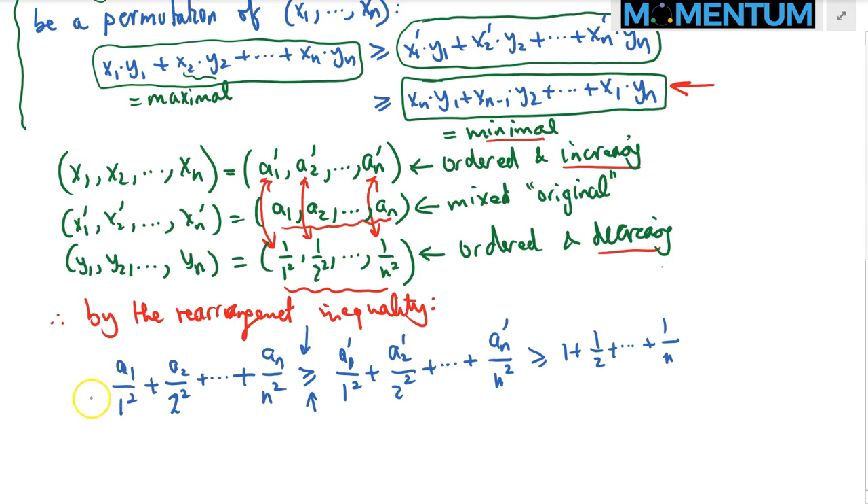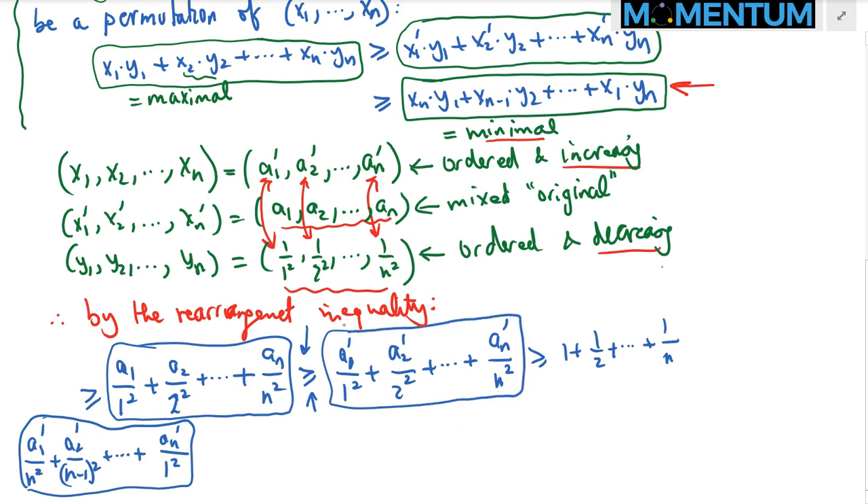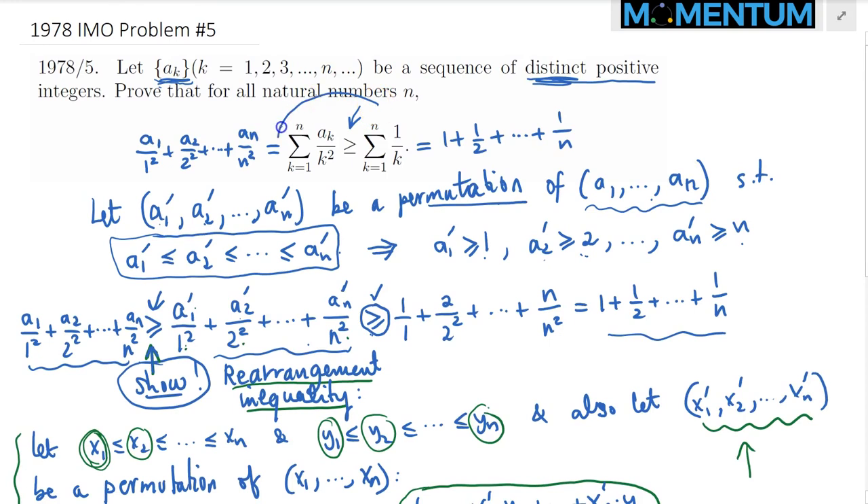If you're curious, this sum is also less than or equal to a sub n prime over 1 squared plus the rest reversed — that configuration is the maximal sum product, the sorted arrangement is in the middle, and the opposite-order pairing is the smallest. But that's not required by the question. The left-hand side here is the left-hand side of the desired inequality, and the harmonic sum is the right-hand side. We have just proven the validity of this desired inequality, and we're done.